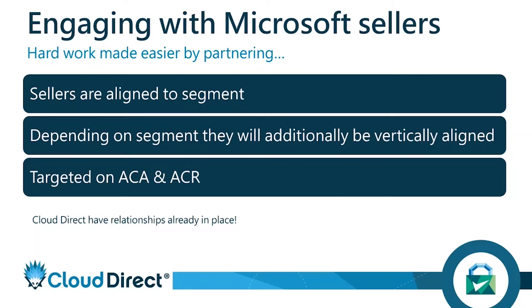Microsoft sellers are very interested in talking to any partner that can help them hit target. So if you've got an application designed for Azure — say the next best thing in hotel management — they will want to hear about it, take it to their customers, and take it to any opportunities they have. The key is to talk to the SMB, SMC, or enterprise segment depending on where your application sits, and get it in front of all the Microsoft sellers aligned to that vertical, such as the hospitality industry. We can make that happen because we've already got those relationships in place.